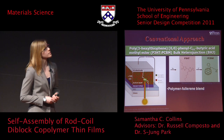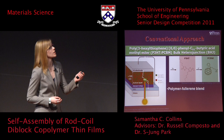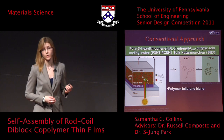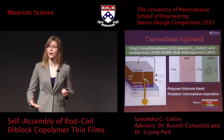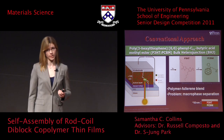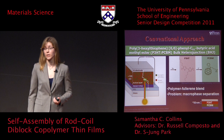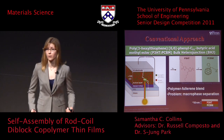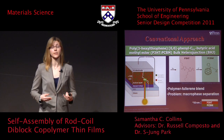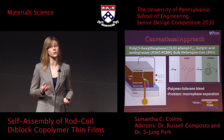This polymer-fullerene blend has the problem of a tortuous path for the electron and hole once they have been separated from a bound exciton configuration. The major problem is that the thermodynamic equilibrium tends towards macro phase separation, where there is a bilayer of P3HT and PCBM, each of which is on the order of 50 nanometers in thickness. The exciton diffusion length is on the order of 10 nanometers, so the likelihood that an exciton would be able to diffuse and separate into an active electron and hole is dramatically decreased.